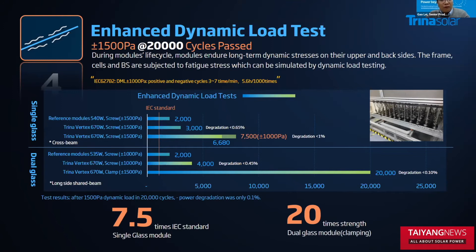If we make the test even more strict at 1,500 Pascal, it can pass 6,680 test cycles, which is much better than the IEC standard. Meanwhile, we tested the double glass with clamp installation and alongside the shield beam installation method. The Vitex product can pass 20,000 test cycles without failure, which is far better than the IEC standard. This test was finished together with a real-world end use partner.